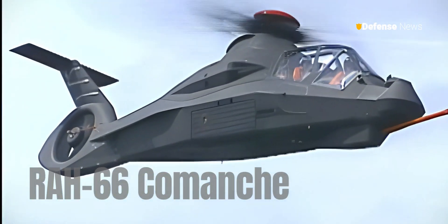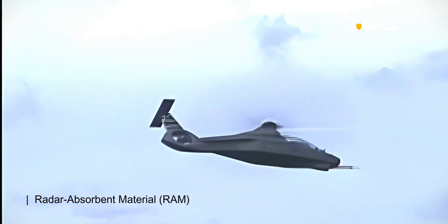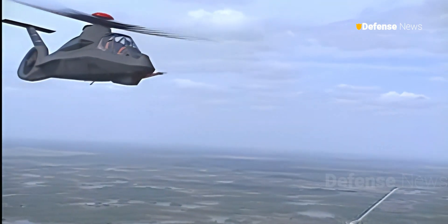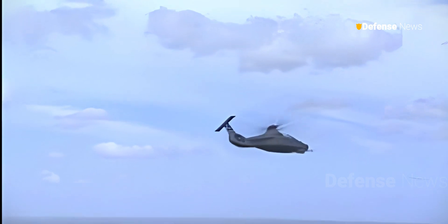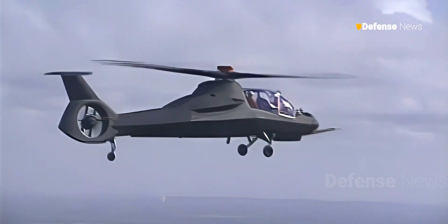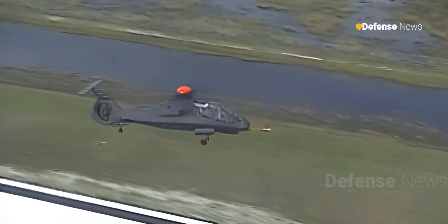The RAH-66 Comanche was a bold attempt to create a stealth helicopter, designed with a smooth fuselage, radar-absorbent material, and infrared suppressant paint. Despite its promise, the program was ultimately cancelled due to technological and financial challenges, though the concept of stealth helicopters remains valuable for covert military operations.